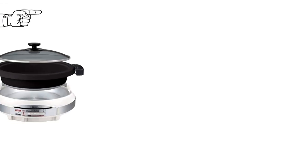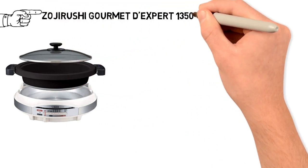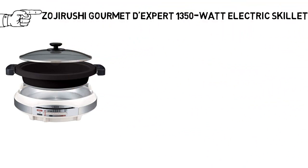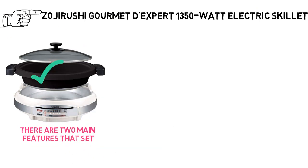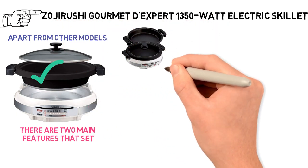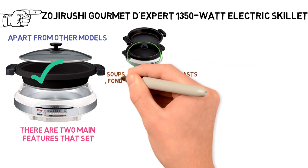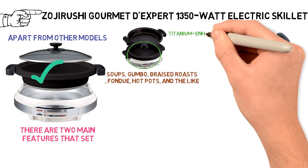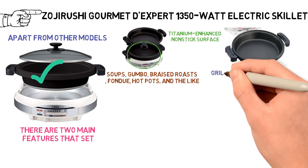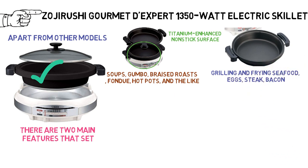Up next, we have the best high-end electric skillet, which goes to the Zerushi Gourmet D'Expert 1350W Electric Skillet. There are two main features that set it apart from other models. First, it comes with two pans. The deep dish inner pan is designed for soups, gumbo, braised roasts, fondue, hot pots, and the like. The flat plate has a ceramic surface with a titanium-enhanced non-stick surface, mainly for grilling and frying seafoods, eggs, steak, bacon, and similar items.